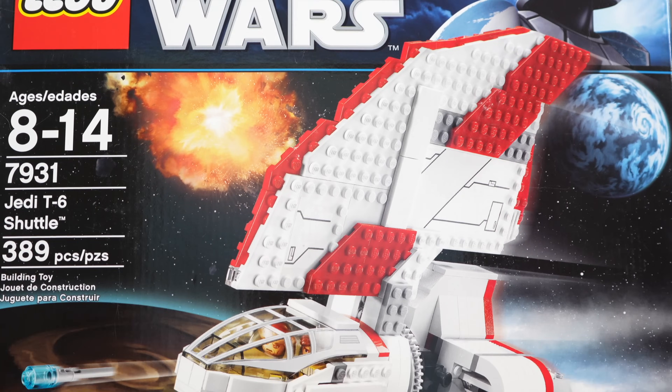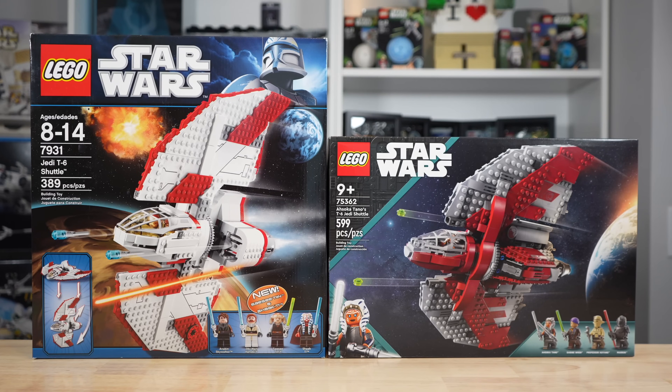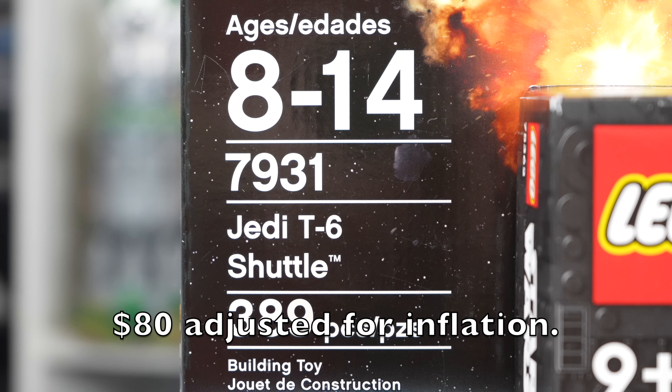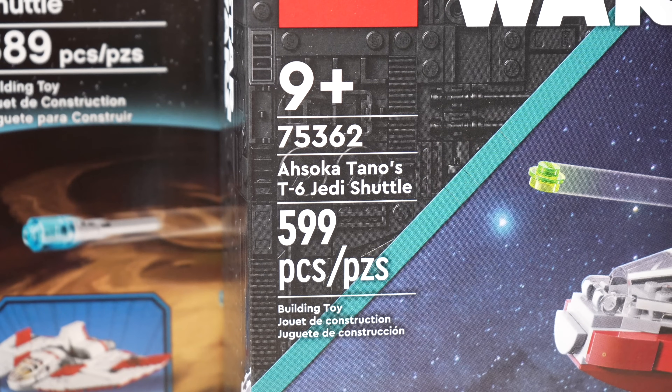Thanks to the new Ahsoka Show, LEGO has remade the Jedi T-6 Shuttle, a set I never thought we'd see a new version of, but things have changed. The original version came out in 2011 with 389 pieces for just $60 at the time, and the new version released in 2023 with 599 pieces for $80.